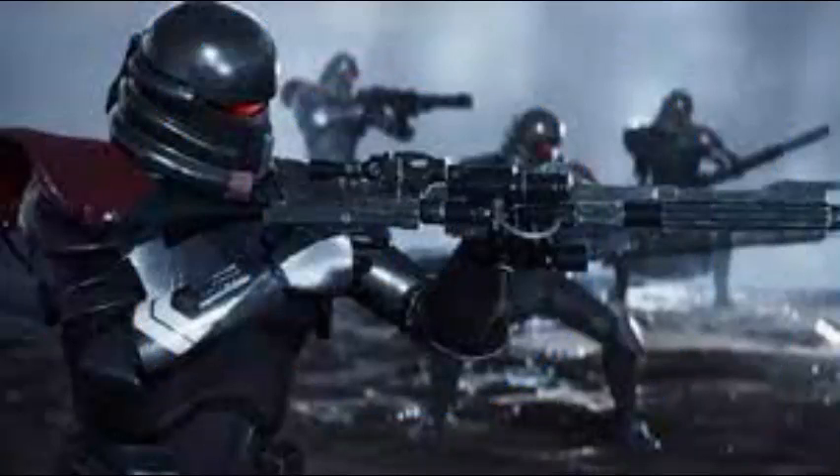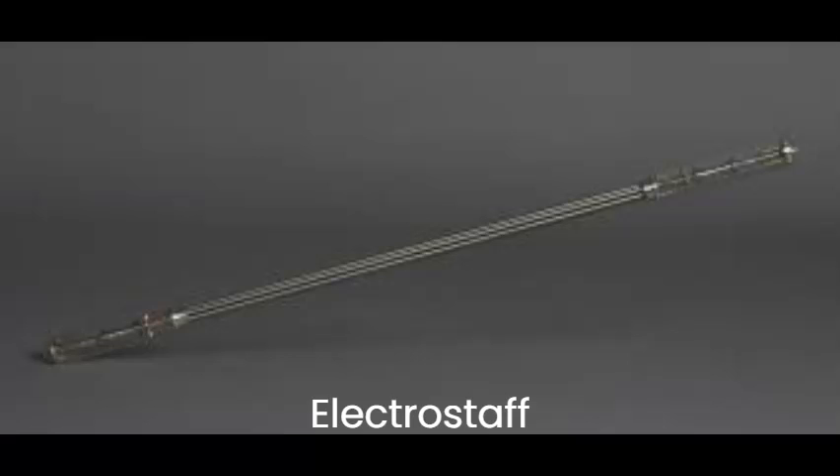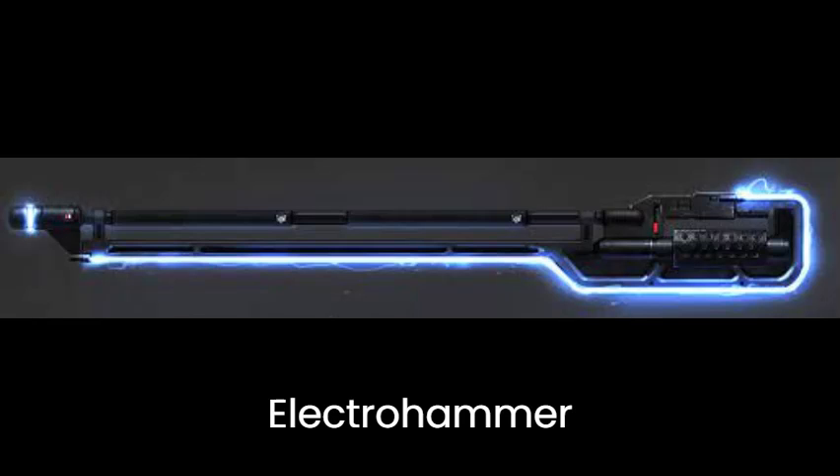Number 1: Purge Troopers. Purge Troopers were Imperial forces trained to hunt down and kill the remaining Jedi after Order 66. They wore black and red lightsaber-resistant armor. Their main melee weapons were electro battens, electro staffs, and electro hammers. They also carried ranged weapons such as DC-15 series blasters and E11s.